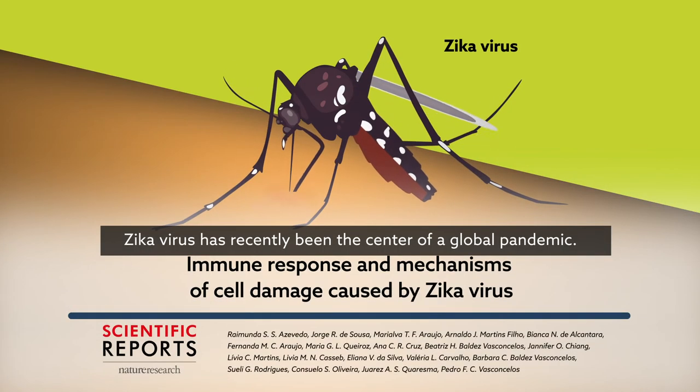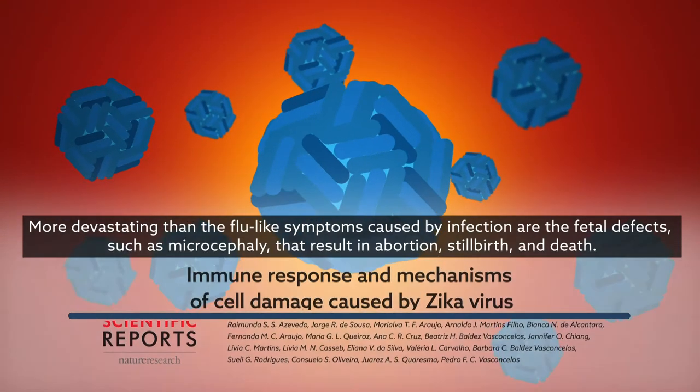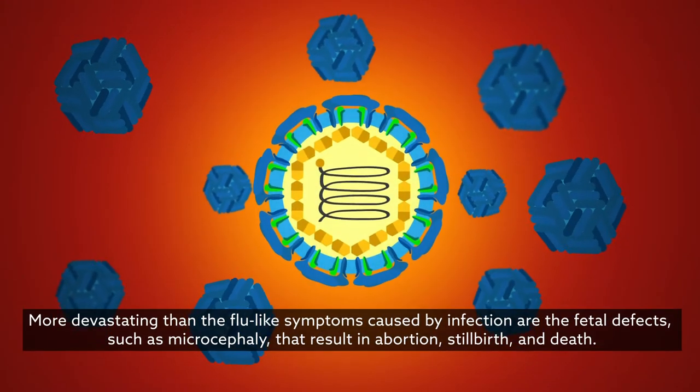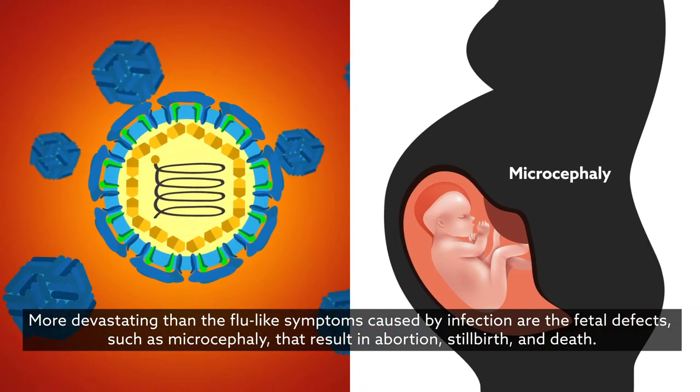Zika virus has recently been the center of a global pandemic. More devastating than the flu-like symptoms caused by infection are the fetal defects, such as microcephaly, that result in abortion, stillbirth, and death.